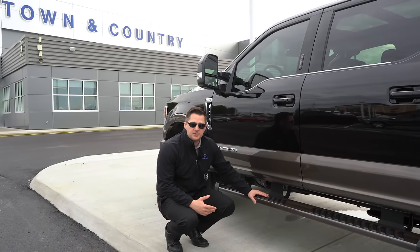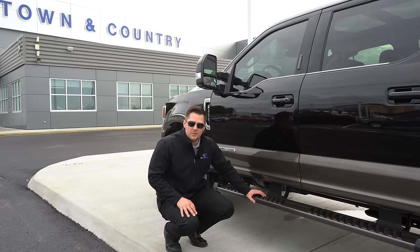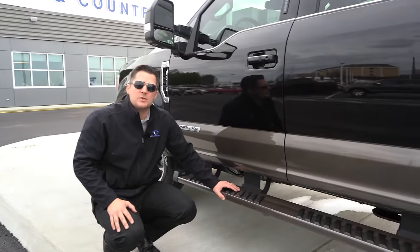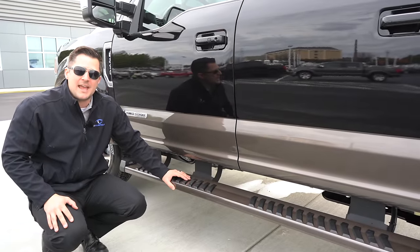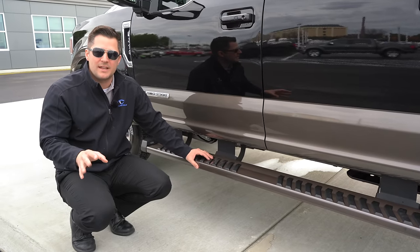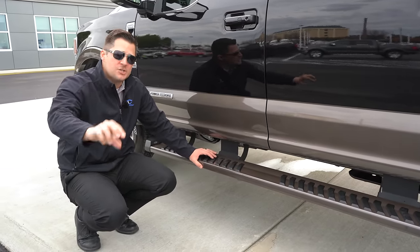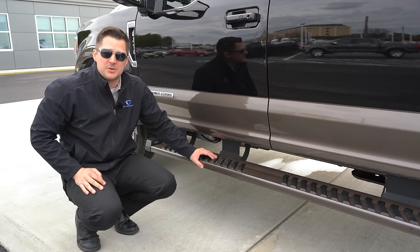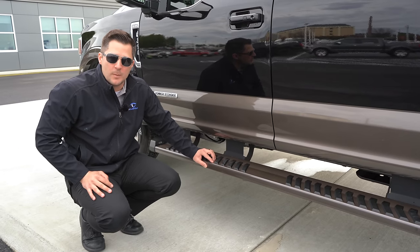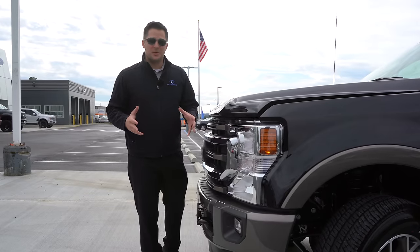We've talked about the 10-speed automatic transmission, but what if you just hate it and don't want one? There is still a way to get the six-speed automatic — it only comes with the 6.2-liter gas V8. That engine is a carryover from the 2019 model and is the entry-level engine option. If you order that engine, you automatically get the six-speed. And yes, there is still no manual transmission option in the Super Duty — there hasn't been in probably a decade.